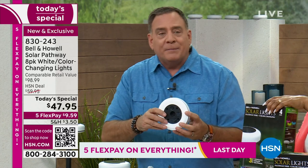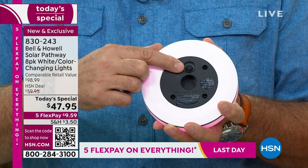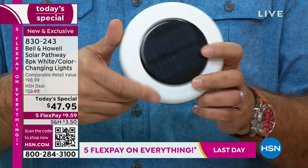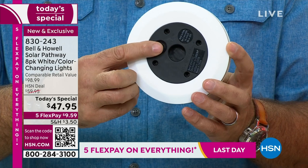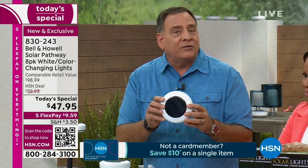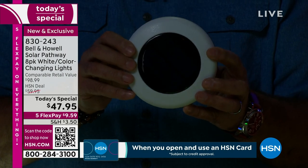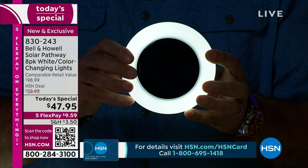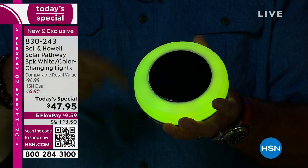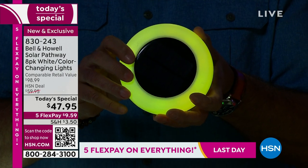I want to show everybody the back of one of these. There's a button right there that controls the white, the colors, and the color-changing. Press and hold for three seconds when you first get it home — the light will come on white. Press it once more and it goes into color-changing mode, rotating through all 11 colors automatically. Keep pressing to select a specific solid color — whatever color you leave it on, it will remember.